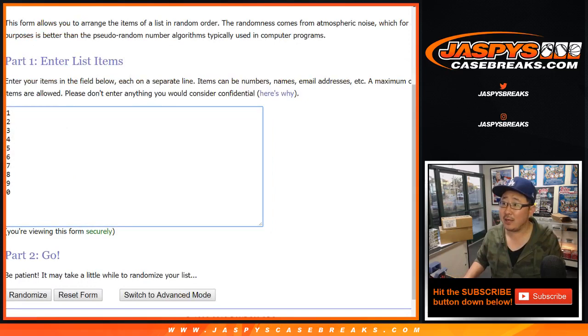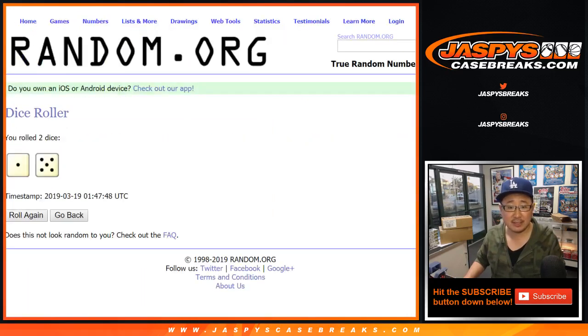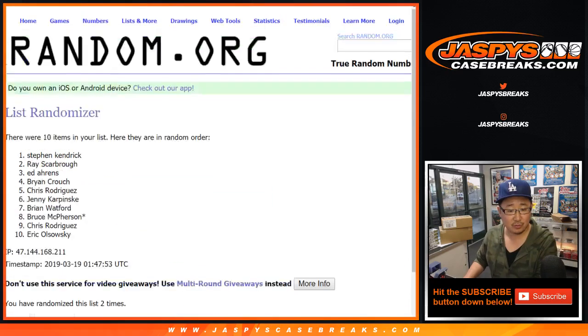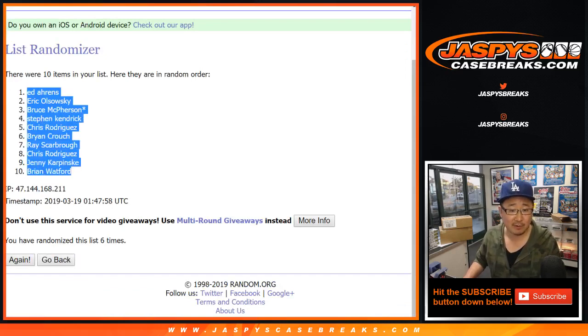There are the numbers right there. Let's roll the dice. Let's randomize each list. 1 and a 5 — 6 times. 1, 2, 3, 4, 5, and 6. After 6 times, it's down to Brian Watford.